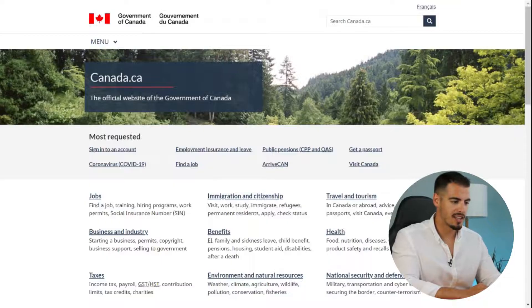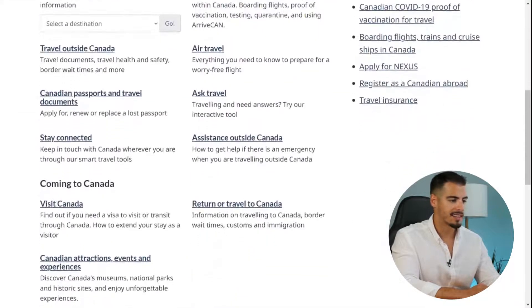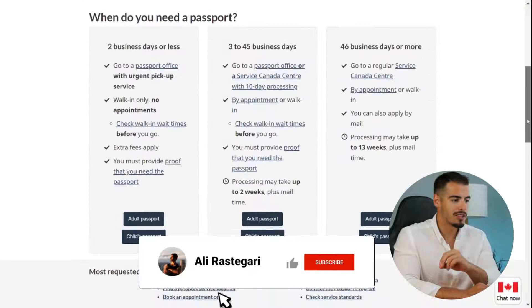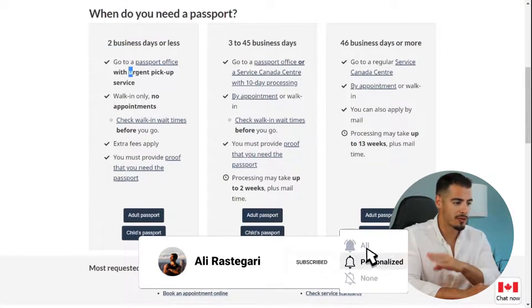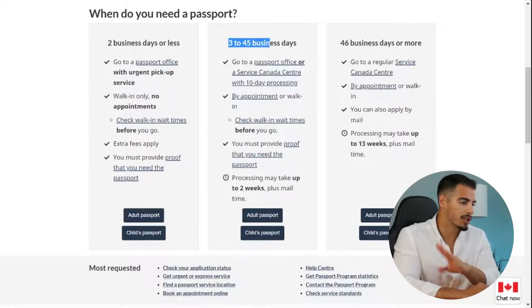The first step is to go to canada.ca, click on 'Travel and Tourism,' scroll down, and select 'Canadian Passport and Travel Documents.' It asks when you need your passport and gives three options: two business days or less for urgent pickups, which costs an extra $110, or three to 45 business days, which is the most popular option.